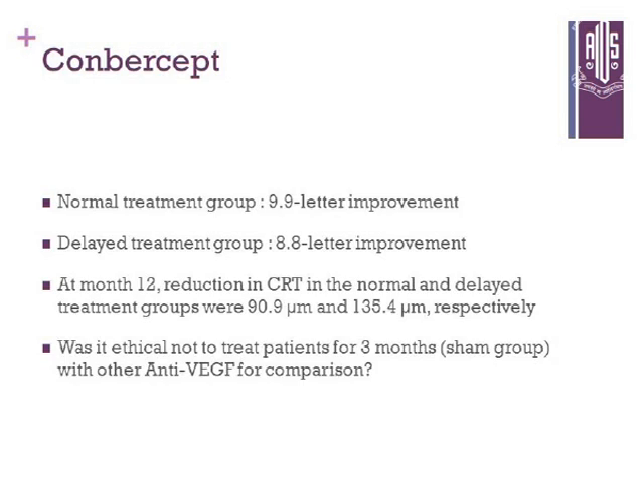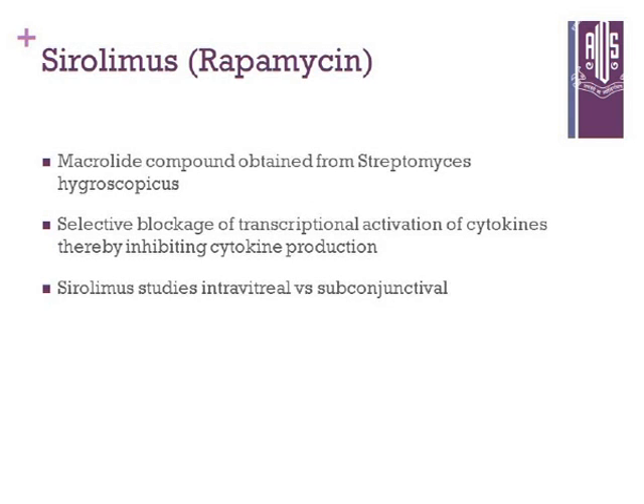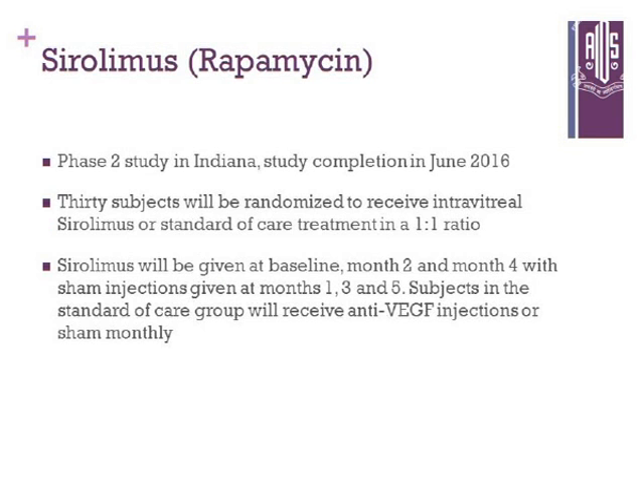Sirolimus, or rapamycin, is a macrolide compound obtained from Streptomyces hygroscopicus. It acts via selective blockage of transcriptional activation of cytokine pathways, thereby inhibiting cytokine production. Sirolimus studies — both intravitreal and subconjunctival — are ongoing, and results are expected in June 2016.